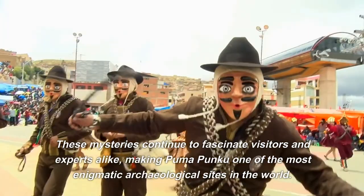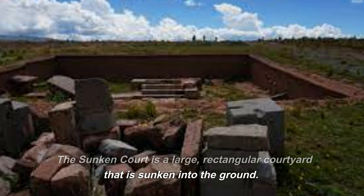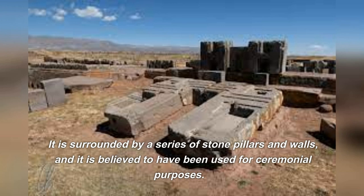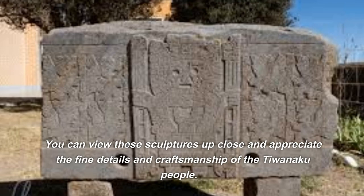The sunken court is a large rectangular courtyard sunken into the ground, surrounded by a series of stone pillars and walls, believed to have been used for ceremonial purposes. Pumapunku is also known for its intricate sculptures depicting animals, humans, and other figures. You can view these sculptures up close and appreciate the fine craftsmanship of the Tiwanaku people. Some sculptures are housed in the on-site museum, which is also worth a visit.